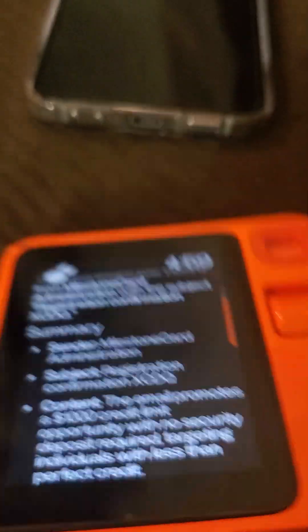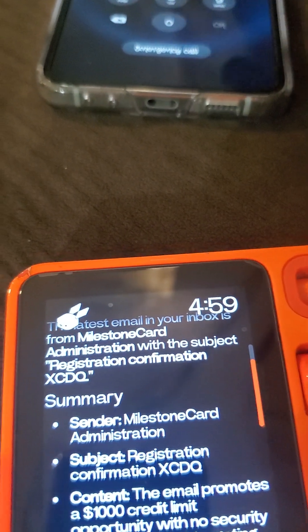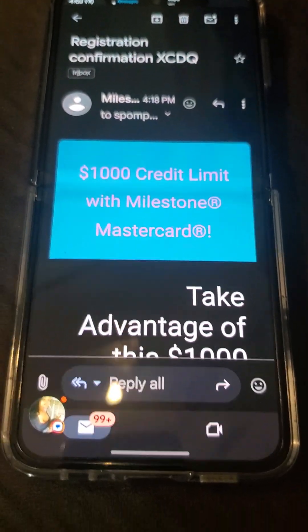Look y'all, I got it to retrieve my email. And if I look at my phone, that is the last email that was sent to my phone. So that's correct.